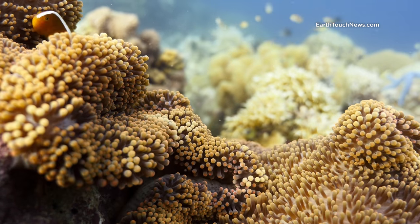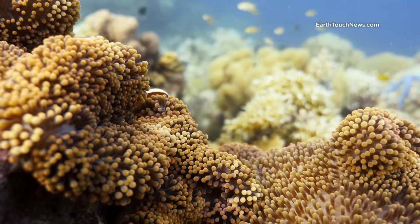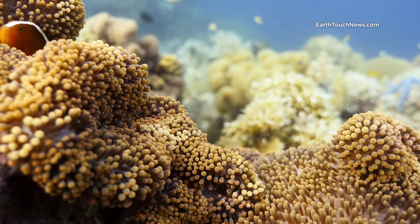Lots of different kinds of anemones. This is an adhesive anemone and he's got a family of skunk anemone fish living in there.